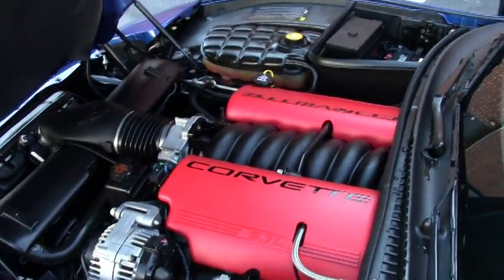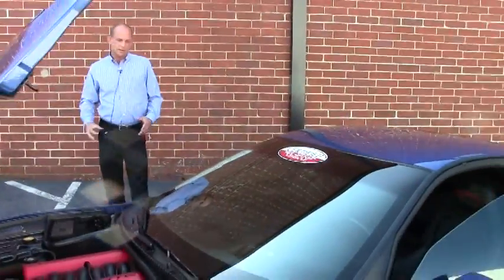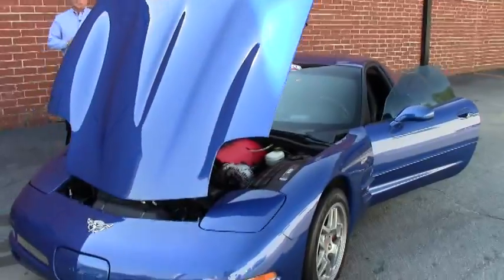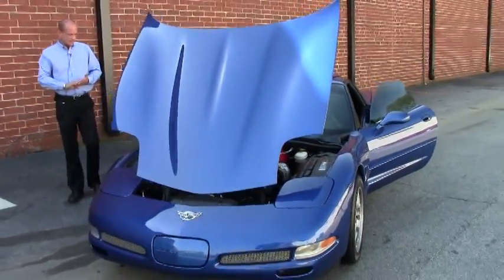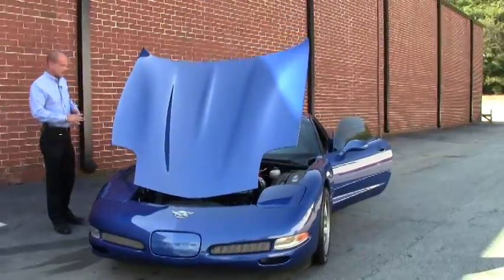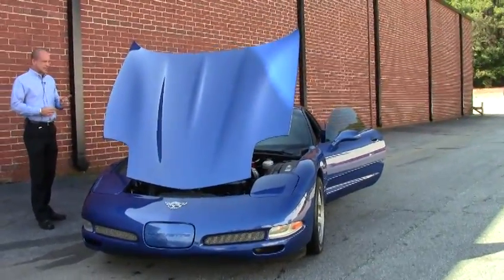Good afternoon, Lance Elliott here with My Vet in Atlanta, Georgia. Today I want to talk to you about a very special Z06 that we just got into inventory a few days ago. This Z06 is a 2003 — of course it's a manual transmission because they all are manuals — but here's the kicker with this car.